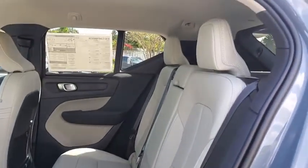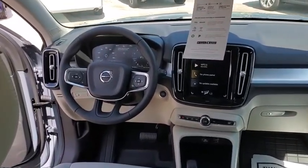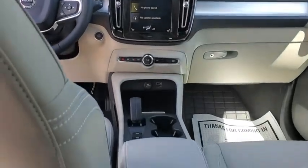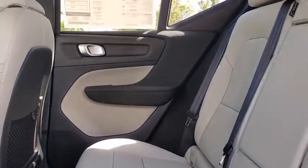Here are some of this vehicle's great options: power liftgate, heated seats, traction control, dual airbags, leather-wrapped steering wheel, power steering, four-wheel disc brakes, eight speakers, security system, power windows, electronic stability control.